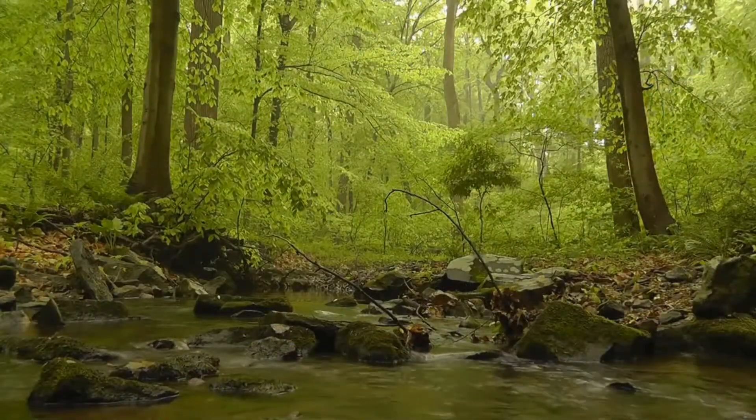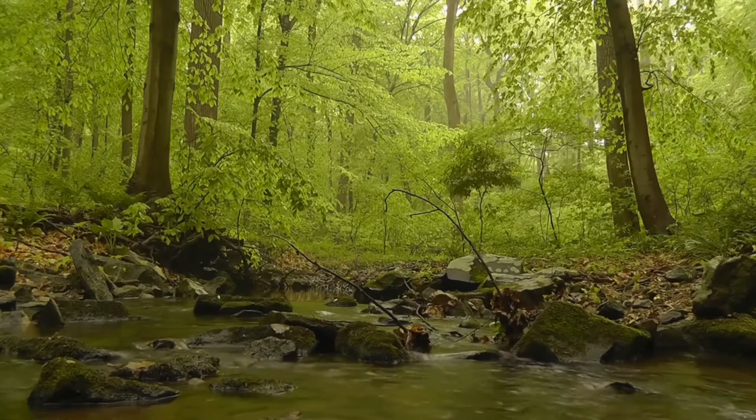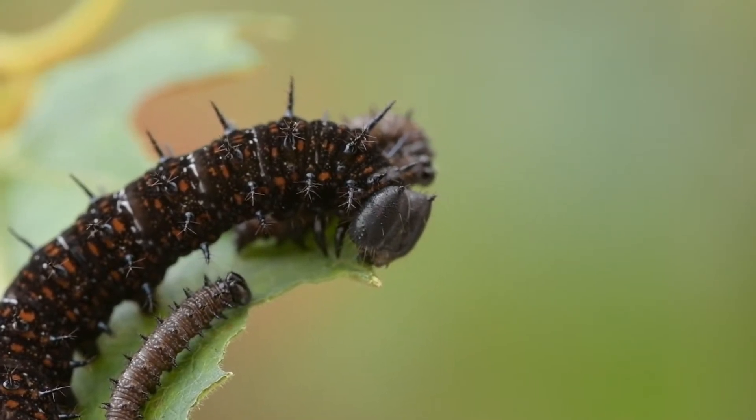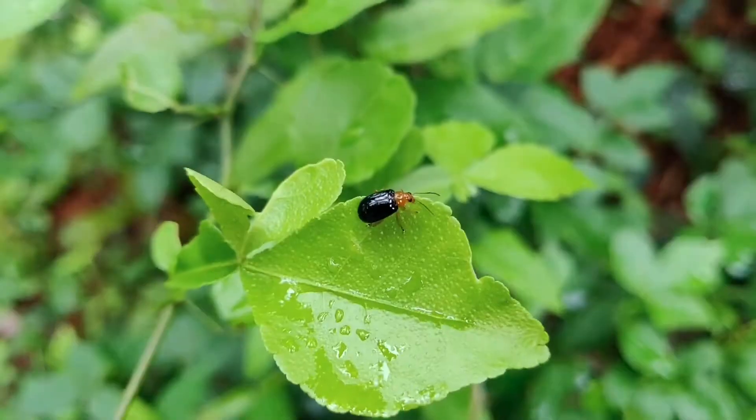Trees also provide food and water. They release oxygen and water vapor into the air and they slowly release water into streams and rivers. Their leaves provide food for insects such as caterpillars, ants, and beetles.